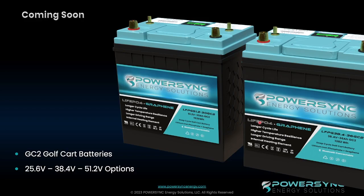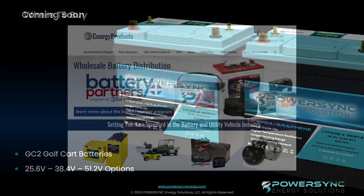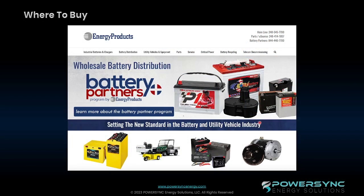Looking at what we've got coming soon, we've got the golf cart batteries. They're going to be available in 25, 38, and 51.2 volt options. We will be announcing our spec sheets on that in the coming weeks, and that's going to be a very exciting product line for us. I would like to encourage anyone interested in these LFPG batteries to get in touch with Energy Products. They've got the full line of these batteries in stock in their warehouses, and we're really looking forward to working with them and expanding this market.